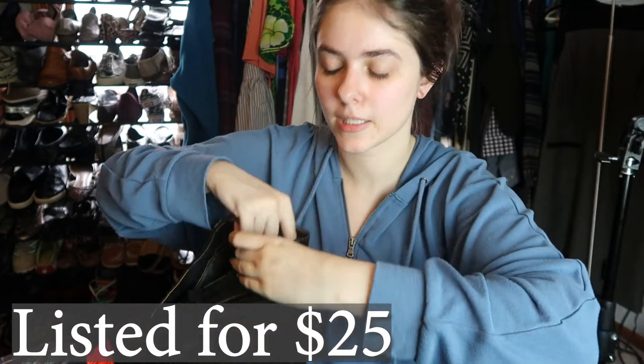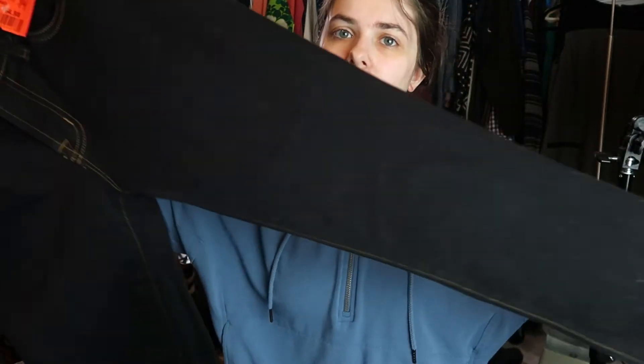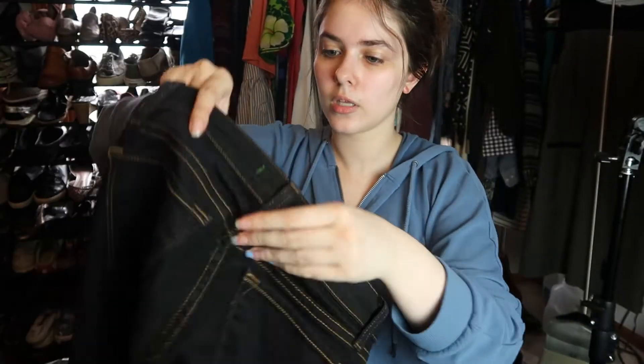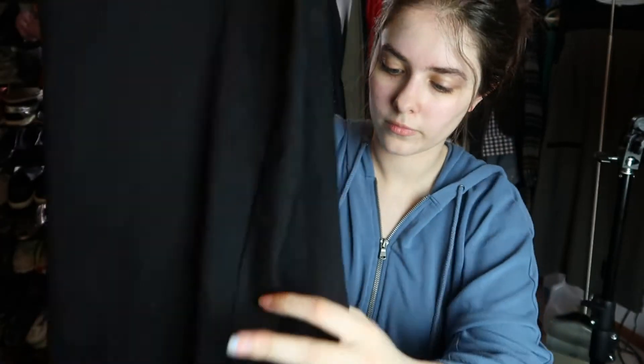I paid full price for the J Brand — they were marked at $4.98. They're skinny jeans, pencil leg. I thought they were dark wash when I bought them but I think they're just black — size 25, so super small. Hopefully they do well, especially since it's my first time finding J Brand.